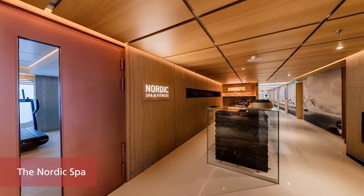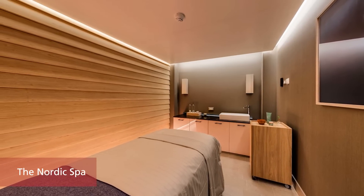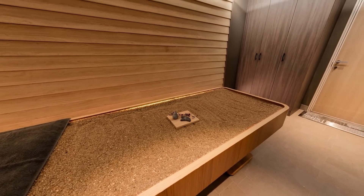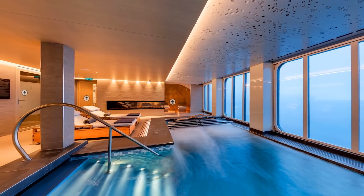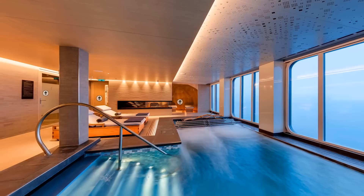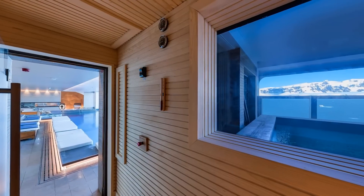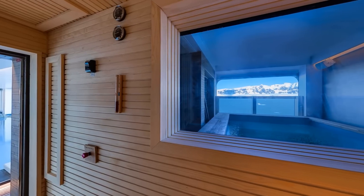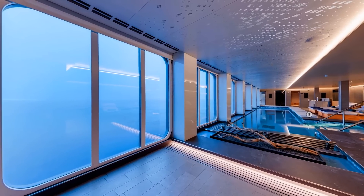Wherever you are in the world, there is the opportunity to relax in our beautiful Nordic spa, designed to encourage participation in the ultimate healthy Nordic wellness traditions. The spa features a hydrotherapy pool, reclining lounges, and an array of treatments. There's also a covered outdoor badestamp — a Norwegian-style hot tub — the perfect place to unwind after a busy day of exploring.